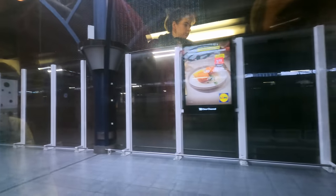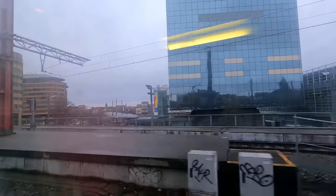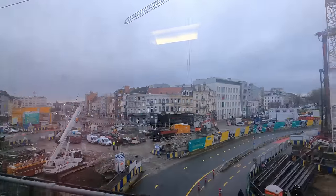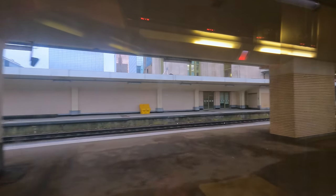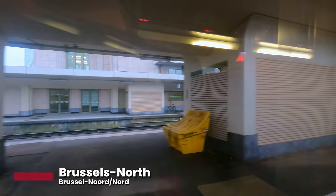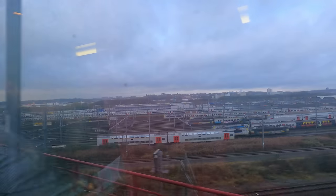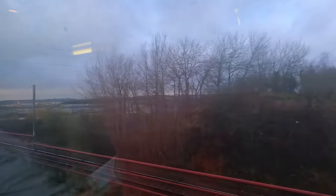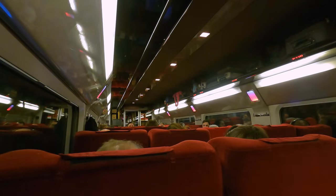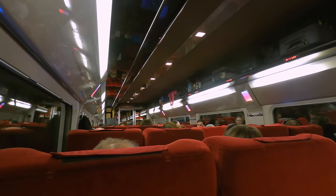We depart on time at 11:25, slowly weaving through the complex junctions of Belgium's busiest railway line. Along the way we pass some of the other stations in the city, such as Brussels North, served by most trains running through. It's not long before we're out of the congested central area and beginning to build speed. Before we reach our top speed of 300km/h, let's have a look around the interior.